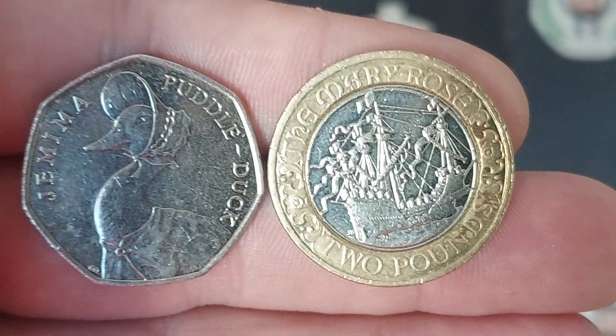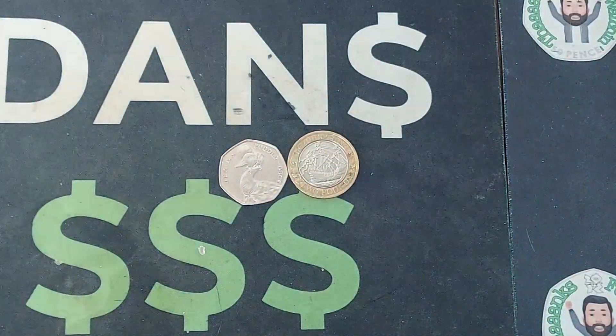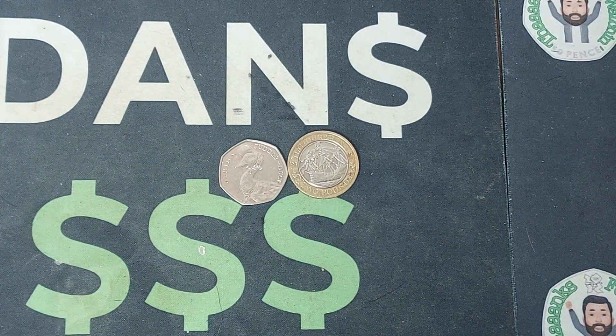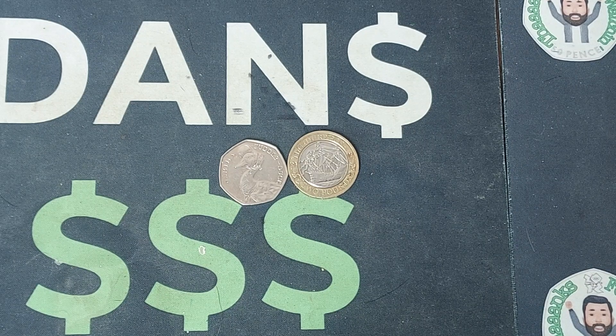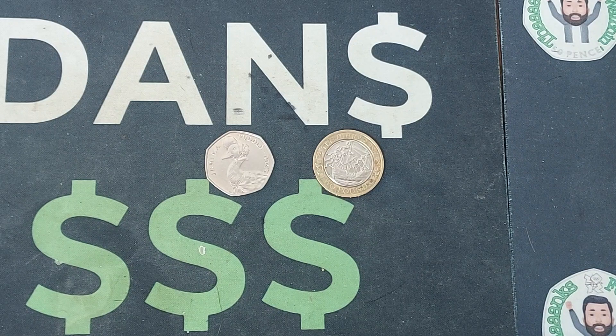Two absolute beautiful coin finds. I think since we started this channel about four, just over four and a half years ago maybe — we'll have to double check to see how long it's been — the Jemimas, I think we've only maybe found three or four. So nice to find another one of those. One of those infamous Beatrix Potter coins.